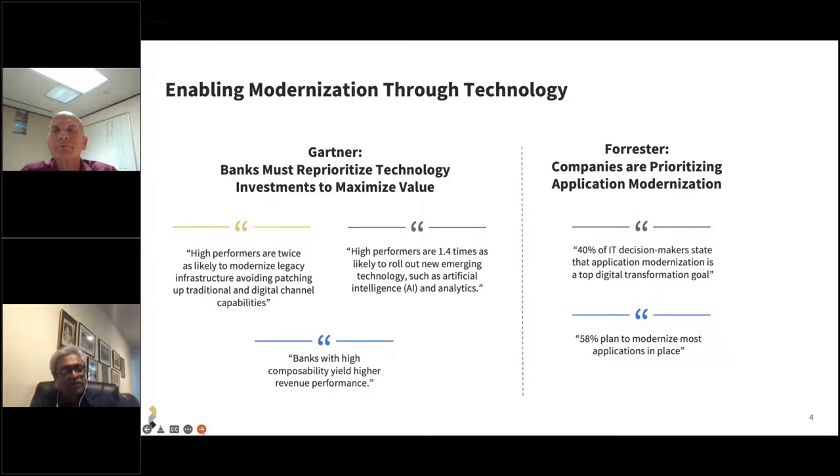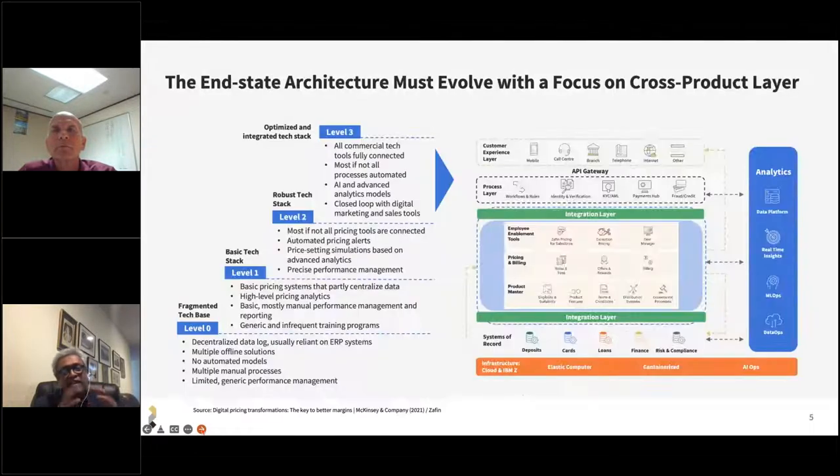A very wise person once said, if you don't know where you're going, how do you know when you get there? That means: keep a focus on what your end-state vision needs to be, along with guiding principles. One of the key observations from our prior webinar with Jerry was about having this vision for an end-state architecture. Rather than speaking about it abstractly, I want to present what that end-state architecture may actually look like. The diagram shows you what that end-state architecture could look like, and I also show a CMM-like view of evolution.